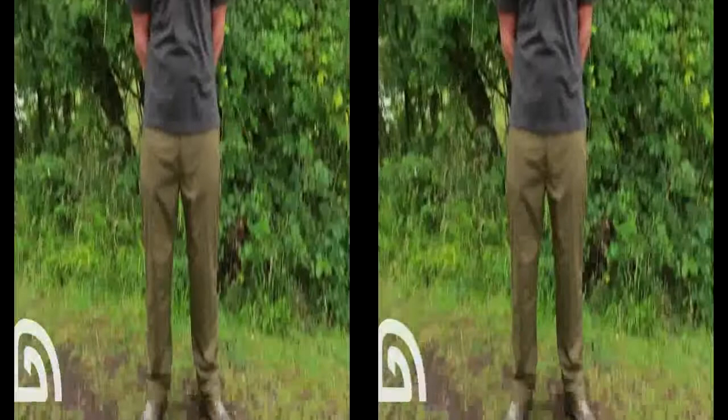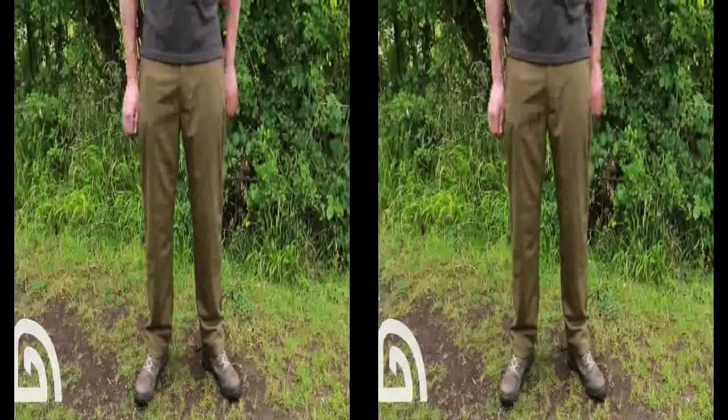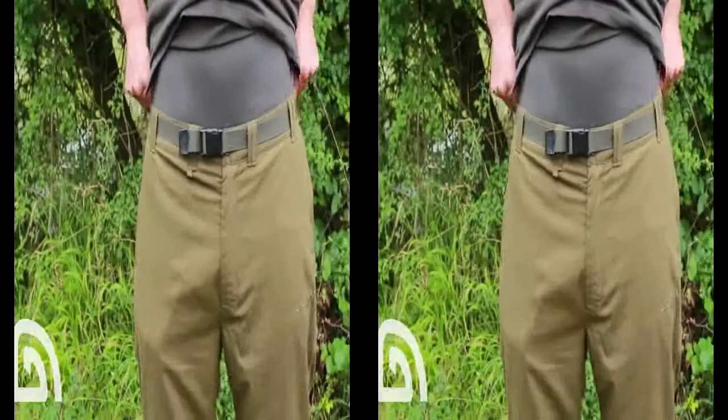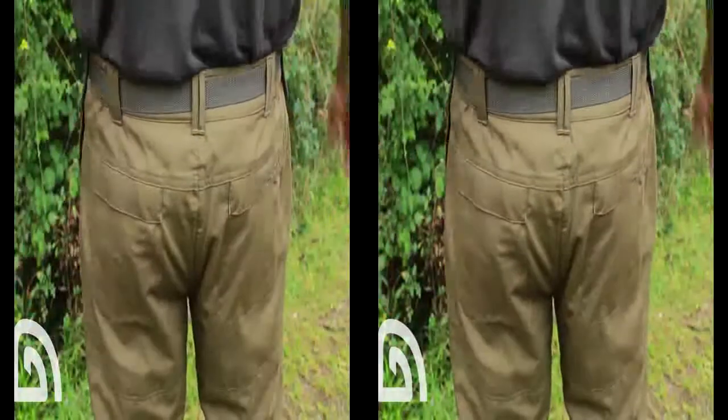What I have here is the new Thermal Combats from Trakker. They feature a twin-layered design with a water-repellent outer and a fleece-lined inner. They come with a belt, a part-elasticated waist that's really comfortable, two generously sized pockets at the front, and the same again on the back.